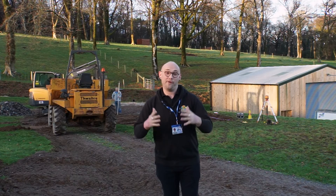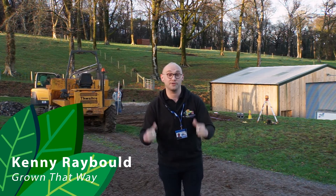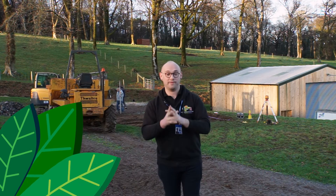Hello, it's Kenny here. It's day three on the Grown That Way project. The market garden is really starting to take pace. We've been doing lots of ordering, speaking to all our partners today, but also what is great is the groundworks behind me have started.